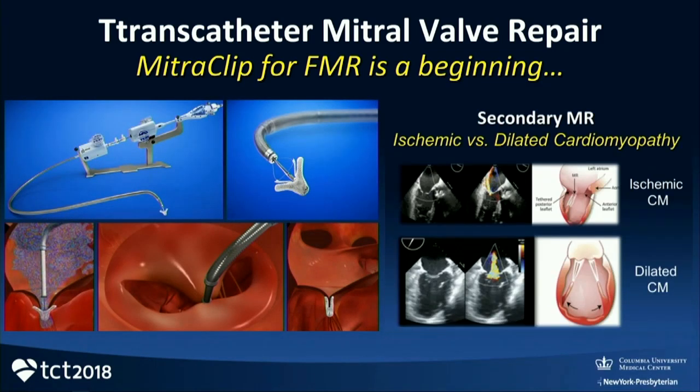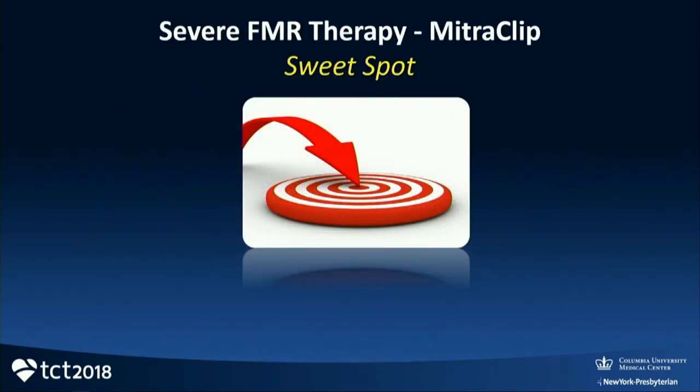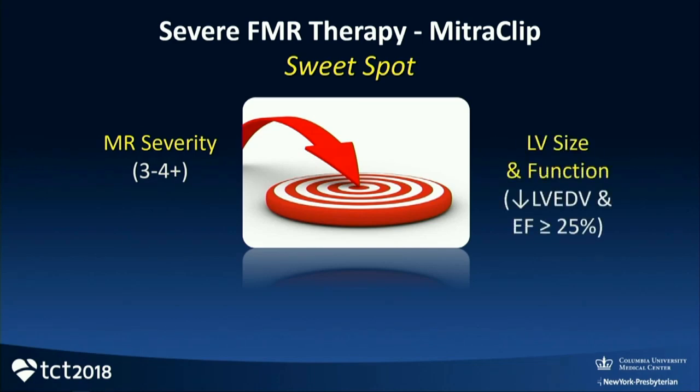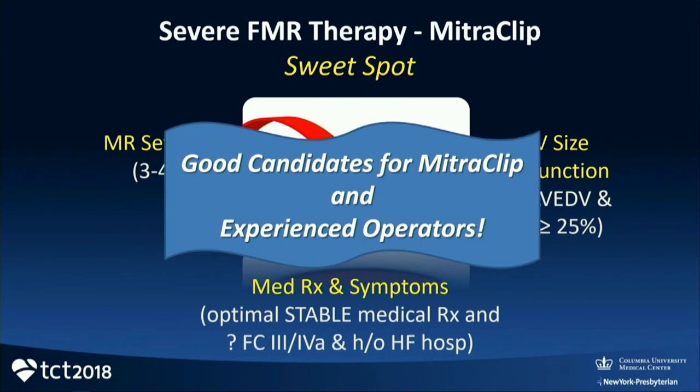MitraClip certainly is a beginning, and now with the data in secondary MR with CoApt, I think we can fill this box. But in higher-risk patients with secondary MR, the MitraClip in appropriate patients is going to be an important addition to the armamentarium. MitraClip in severe FMR therapy really means you've got to hit a sweet spot — severe enough MR, appropriate LV size and function, appropriate clinical scenario, good anatomic candidate, and an experienced operator. I can't emphasize that enough.